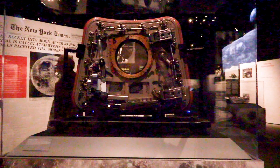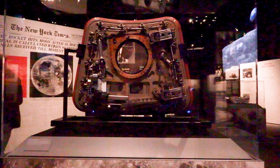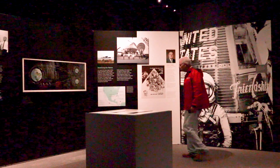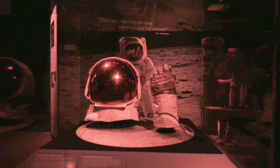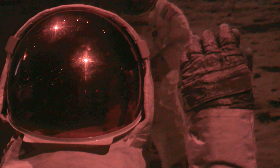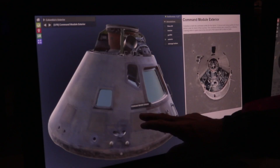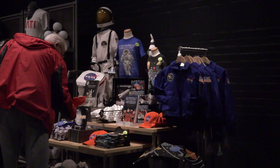This is the only surviving piece of the huge Saturn V rocket. Along with the module being displayed, you can also see Buzz Aldrin's visor and glove. The battle to put a man on the moon against Russia highlights America at her best.